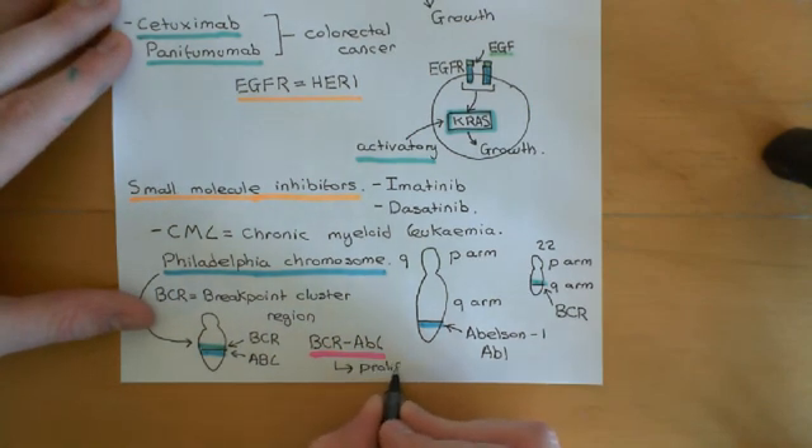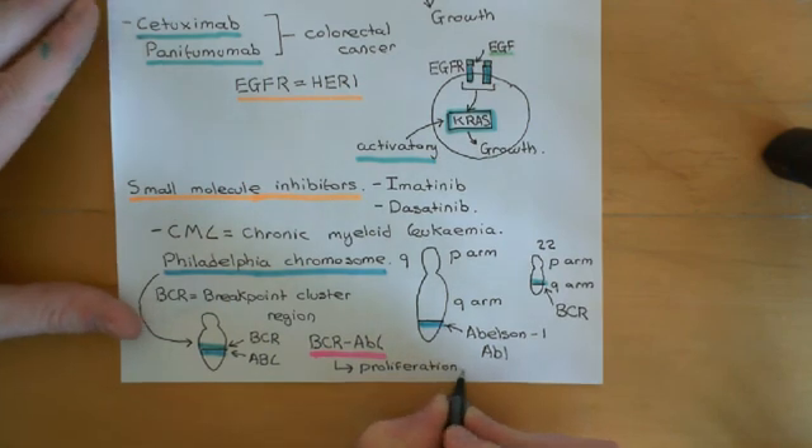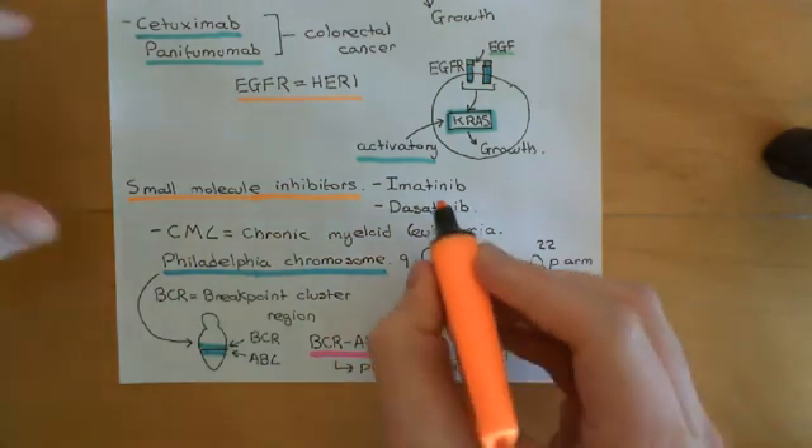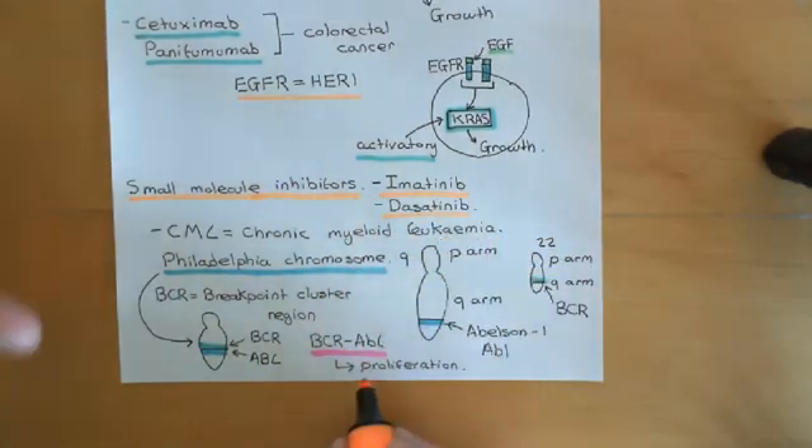BCR-ABL causes proliferation and is found in many different forms of leukemia, but the principal one is chronic myeloid leukemia. This is an ideal target because it is only found in these cancerous cells — not in any other cells in the body. If we could create a drug which specifically targets BCR-ABL and inhibits it, that should just take out the cancer cells and not damage other cells of the body. That is what imatinib and dasatinib both are — drugs which inhibit BCR-ABL.